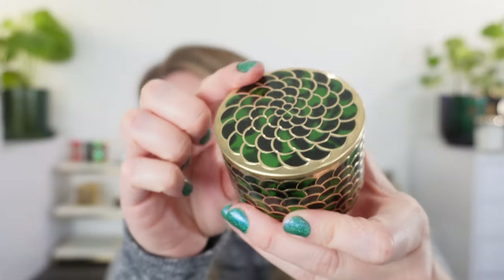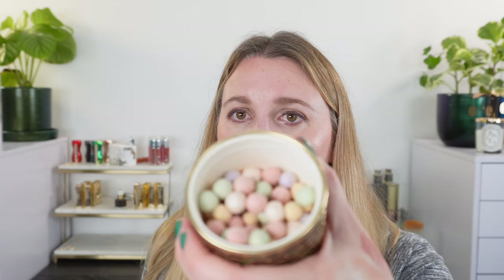Guerlain did reformulate the Meteorites — this is the Holiday Meteorites for this year, available at Sephora. I love the packaging. I prefer the older color which was a little bit cooler, but this new one gives you kind of a candlelit look — warm, soft golden candlelight. If you're interested in the Guerlain holiday collection, I think they did a really nice job, and getting it on sale is definitely a bonus.